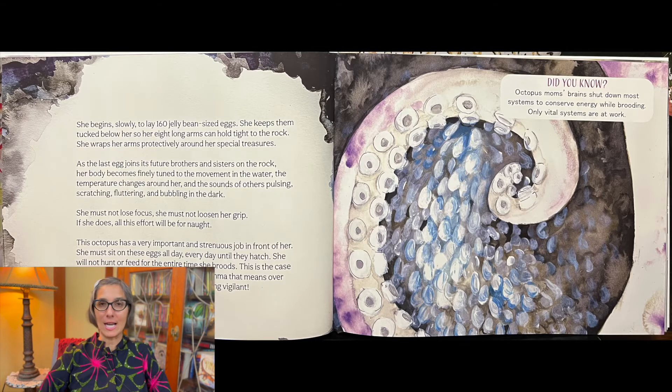She must not lose focus. She must not loosen her grip. If she does, all this effort will be for naught. This octopus has a very important and strenuous job in front of her. She must sit on these eggs all day, every day, until they hatch.